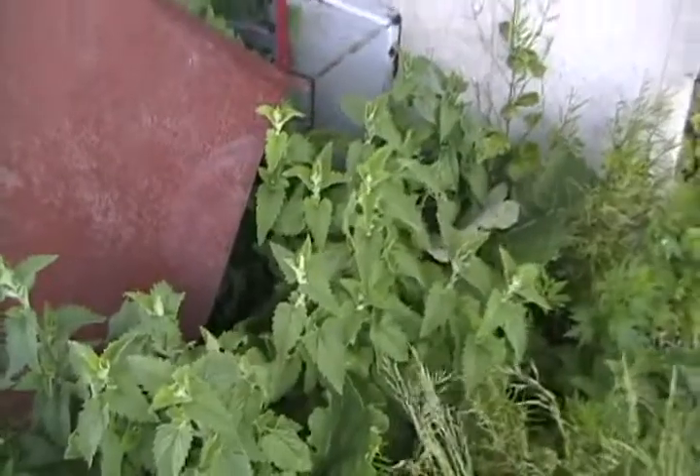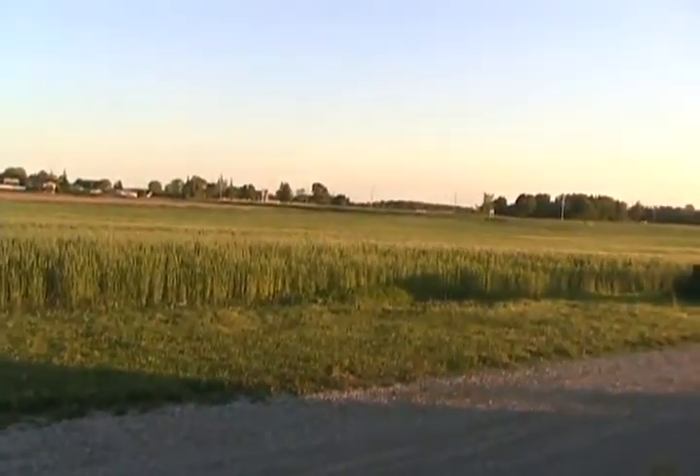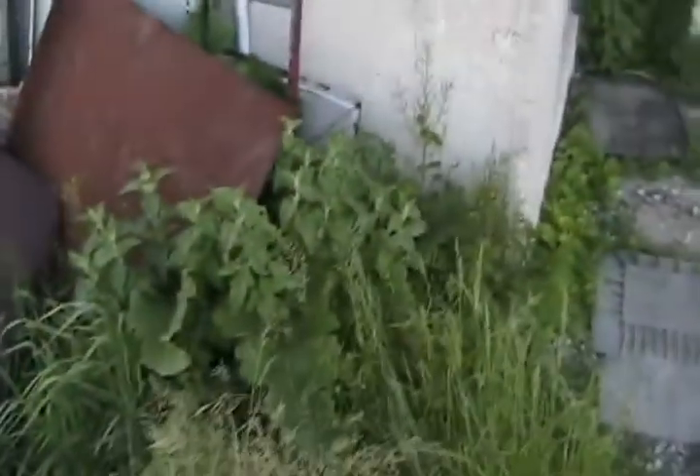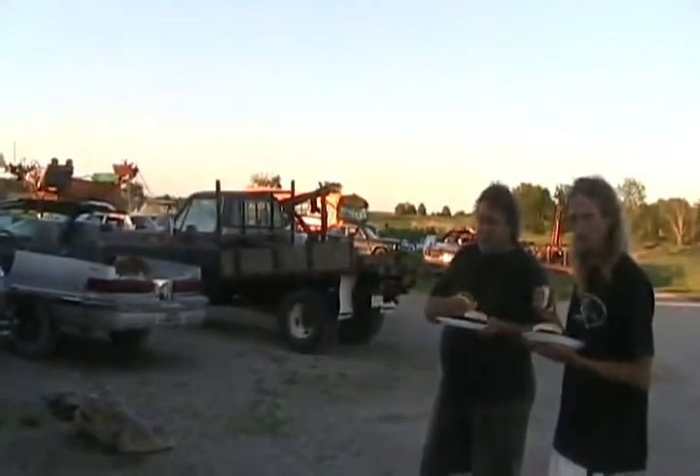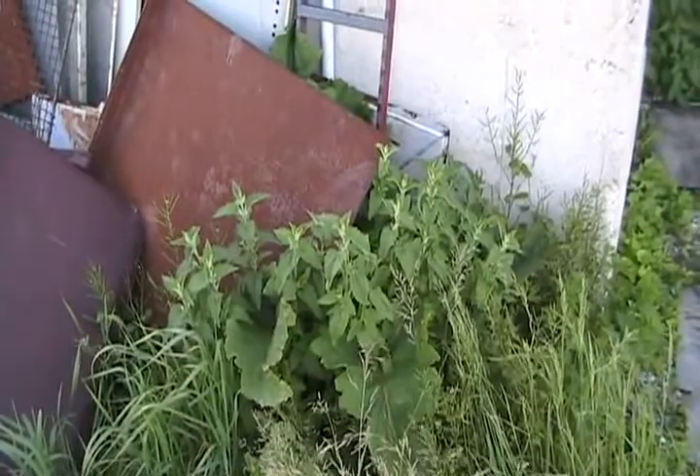It never grows out in the open. It does not like direct sunlight all day — it likes direct sunlight part of the day. I've got lots of it at my farm because I've got lots of cars for it to grow between. I'll tell you how much your cats like it compared to the stuff you buy in the store.